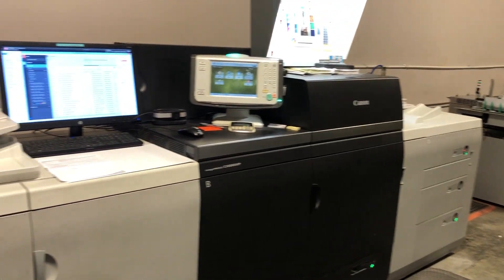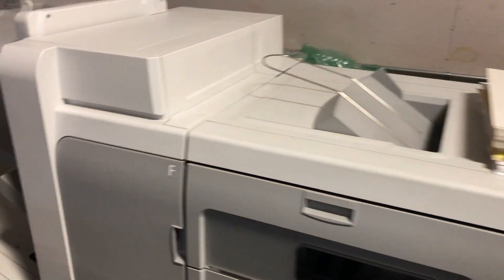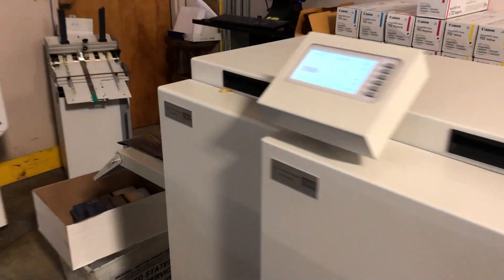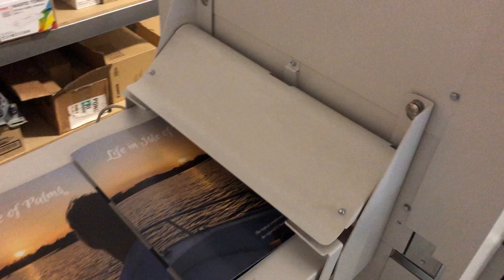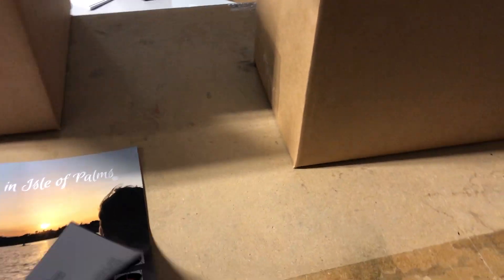Are you looking to do a presentation soon and you're needing some high-quality, low-cost materials? Well, digital print has come a long way. Not only is it offering a fantastic quality, but pricing is exceptionally affordable versus having to print longer runs.